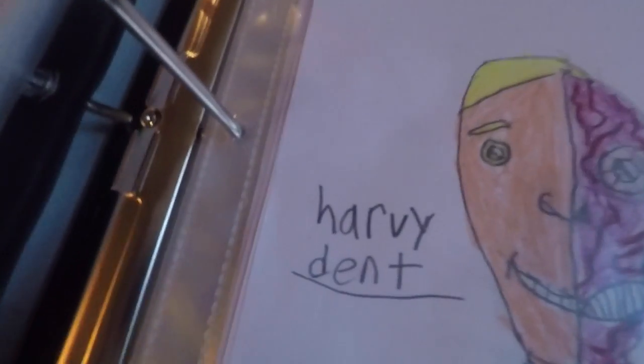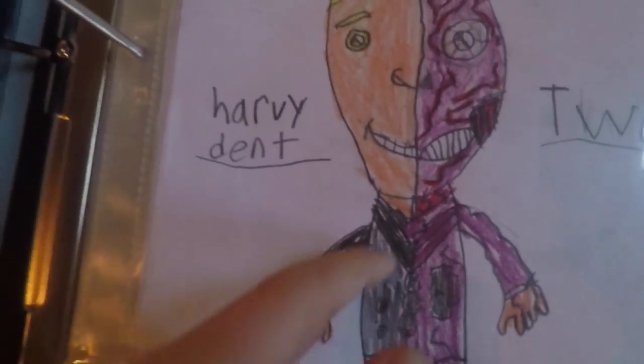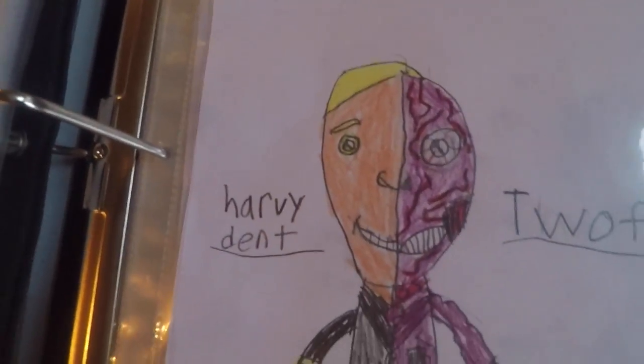This one is Cuddle Team Leader from Fortnite. This is Harvey Dent Two-Face. I love it because there's like one side that is good and the other side is completely evil.